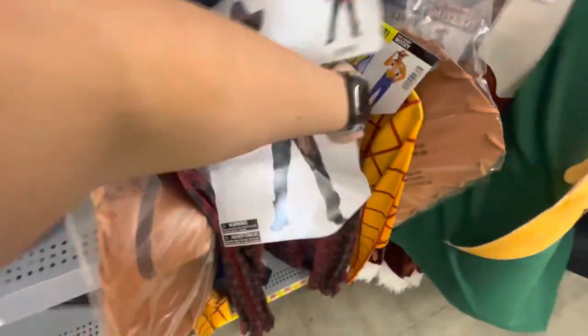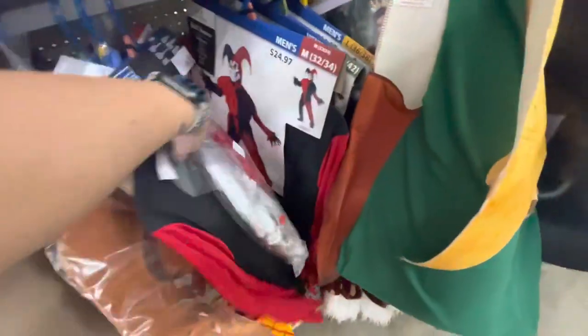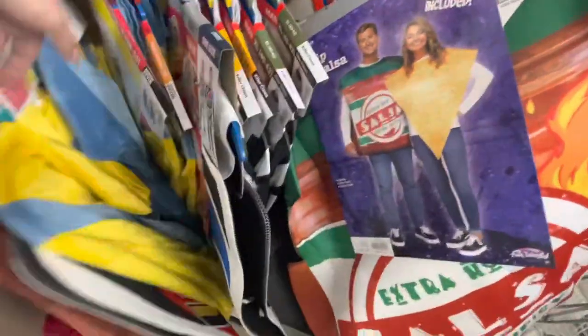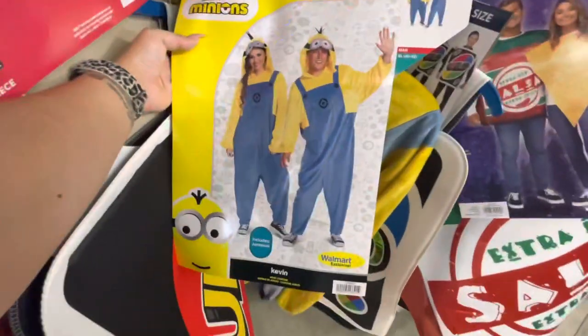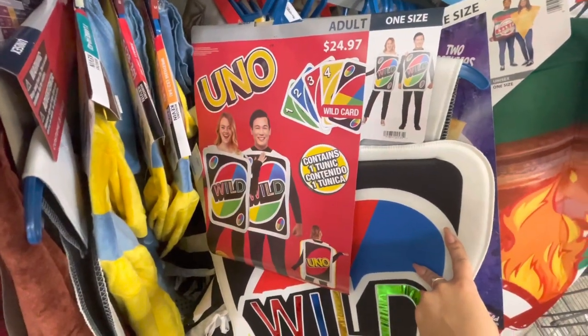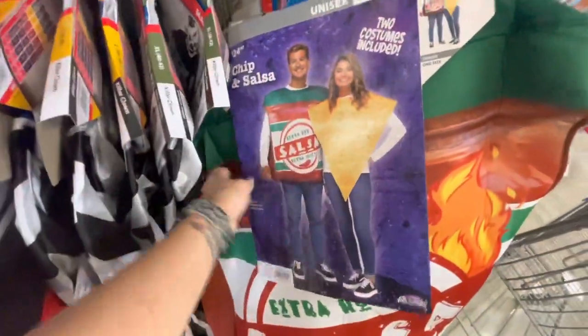Down here there is men's Woody, a creepy dude, a creepy scarecrow, an evil jester, a giant chip and salsa — so funny, it's a matching couple costume — and matching Minions. After a phone call: here is an adult Uno wild card, and a creepy clown.